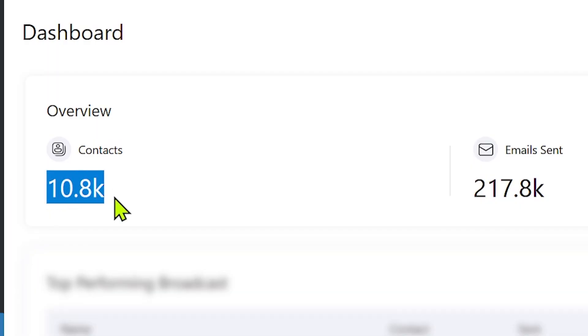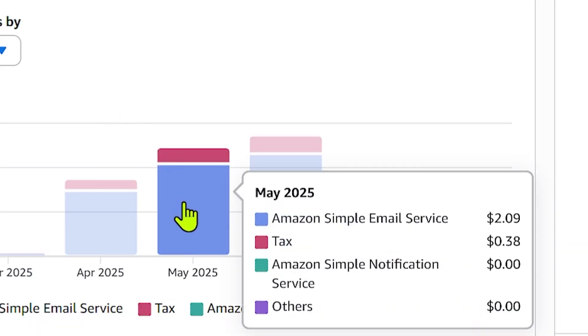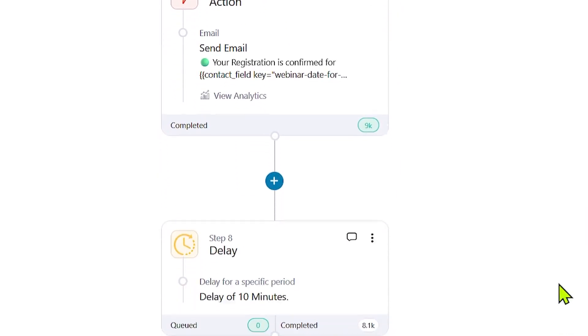I have close to 11,000 subscribers on my website and I've sent them over 200,000 emails, but my email marketing cost is barely a couple of dollars a month. This is not just broadcast email — I use all sorts of automation: triggers, automations, all the bells and whistles, no compromise in the feature set. And I do it all in WordPress.